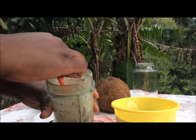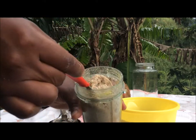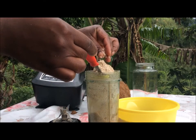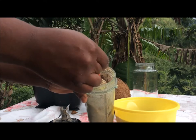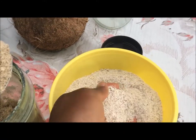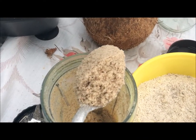After blending for about 20 minutes, this is what it looks like. I'm going to show you the difference — so this is what the one that's dry and still rough looks like: dry and crispy. And then this is the one that is blended.